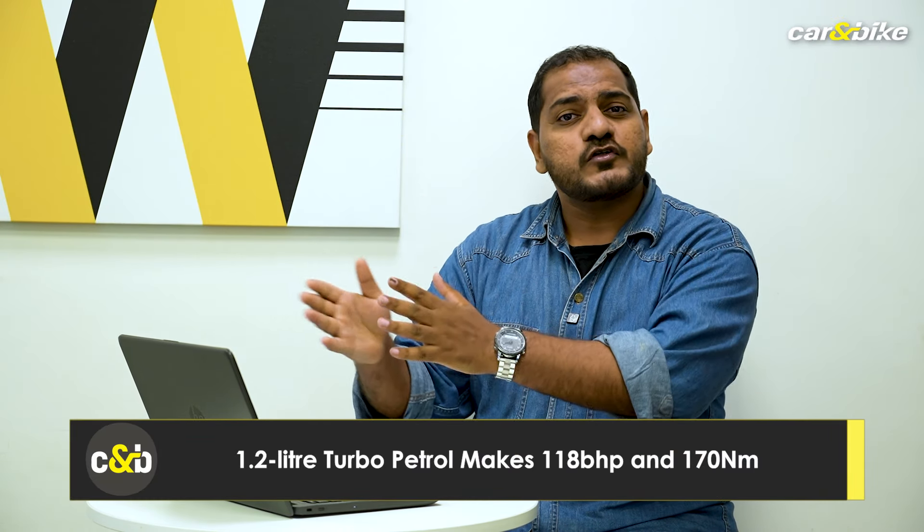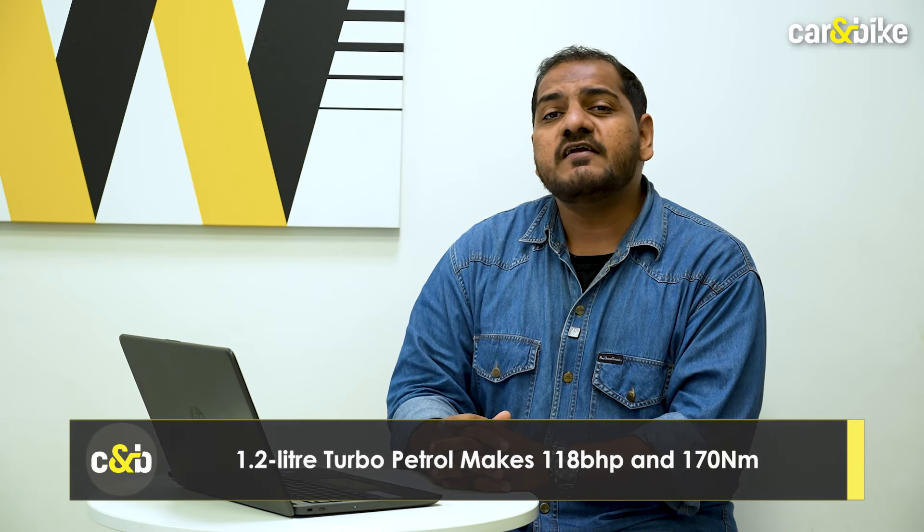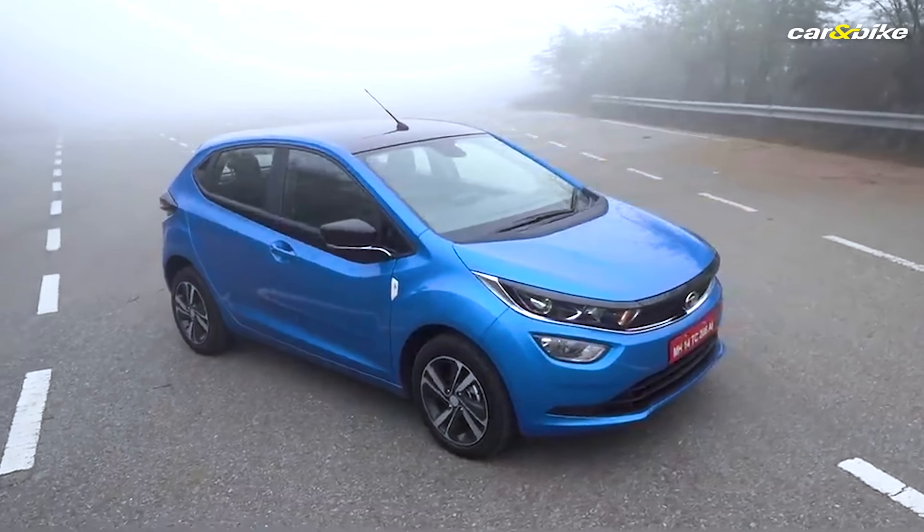The engine that puts the Racer in the Altroz Racer is the familiar 1.2-litre turbo petrol engine, which also does duties in the Nexon. It makes around 118 bhp and 170 Nm, and you can have it only with one gearbox choice — a 6-speed manual. You might be wondering what's the difference between the Altroz Racer and the previously available Altroz i-Turbo. Well, the i-Turbo had the same 1.2 Revotron three-cylinder turbo petrol engine, but its output was around 108 bhp and close to 140 Nm. With the arrival of the Altroz Racer, Tata has pulled the plug on the i-Turbo, which wasn't selling in huge numbers.